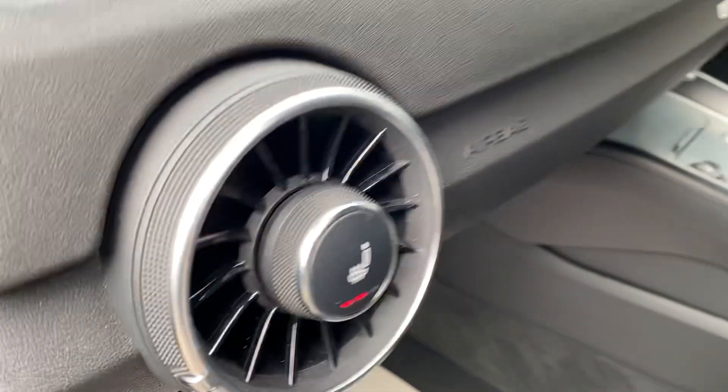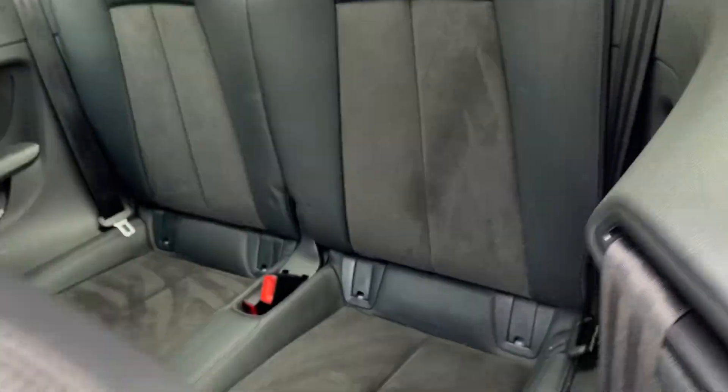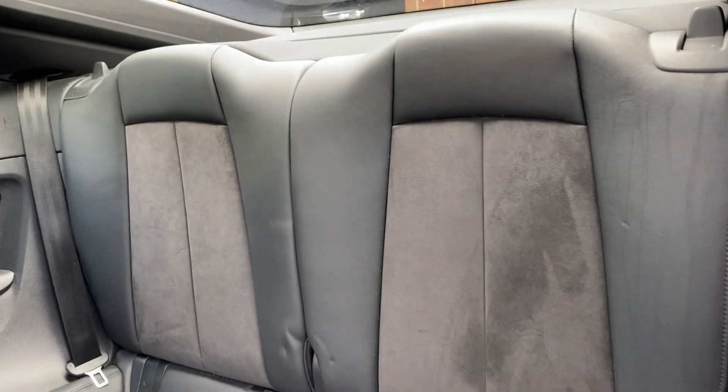Inside it's lovely and fresh - you've got your half suede, half leather seats, heated seats for the passenger, carpet mats, and in the back again it's all in very nice condition.